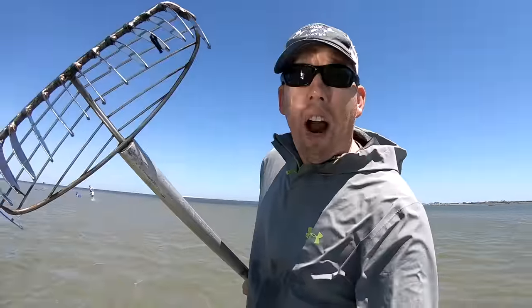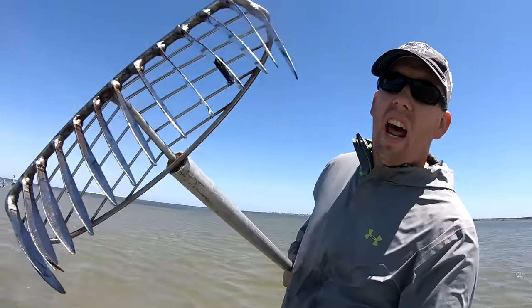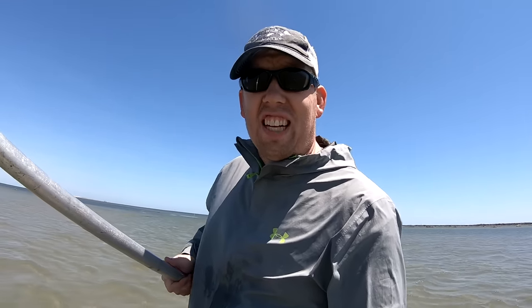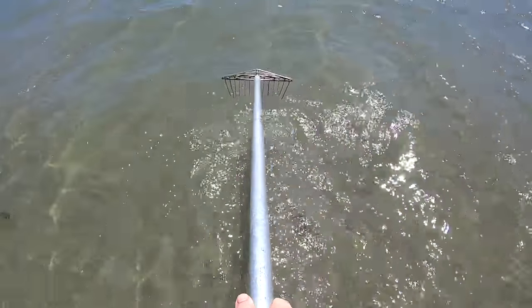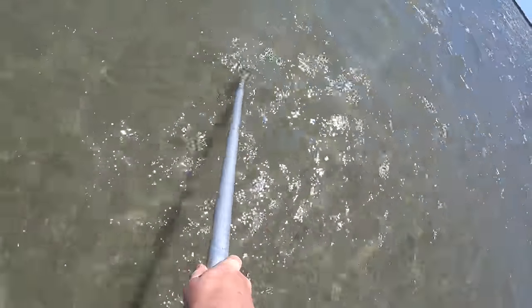Clam digging is pretty simple — we've got these rakes with big tines on them and you just drag it through the mud. You'll feel a little ding when you hit something that feels like a rock, then you go back and scrape it up and out pops the clam. As long as it's more than one inch across you can keep them, and the limit's a hundred a day per person. We're not going to limit out today. Oh, there's one right here — Tom, come here!